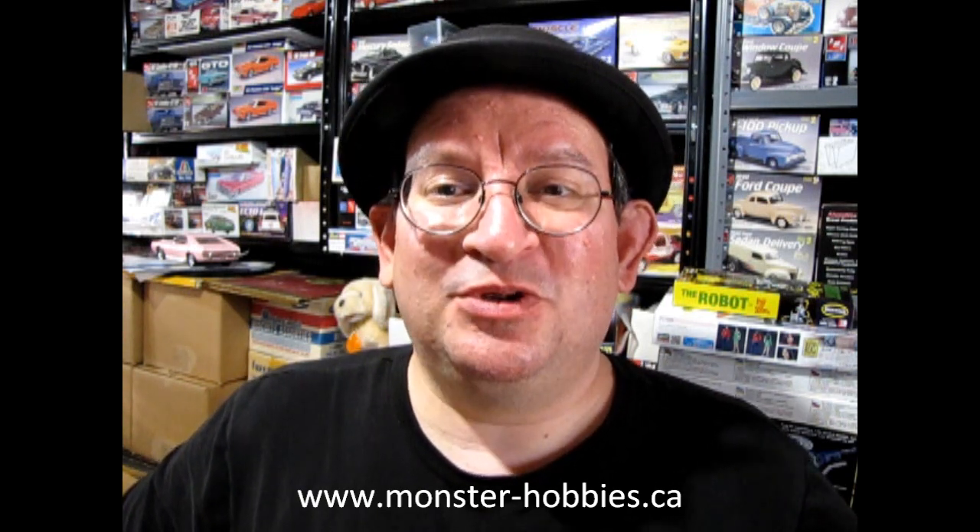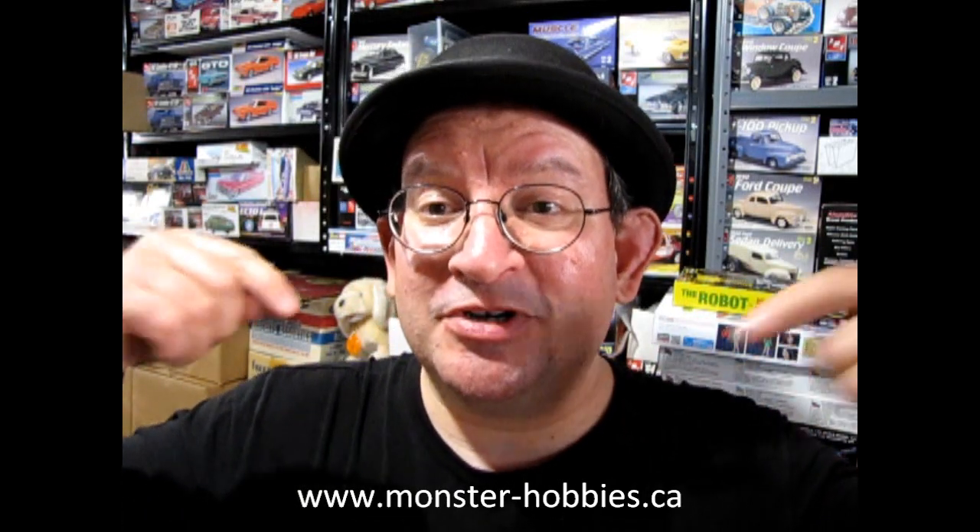Today we've got some brand new model kits which will be coming soon to our website at www.monster-hobbies.ca. We also have a new website for model cars exclusively which interacts with this YouTube channel, and that is www.monster-hobbiesonline.ca.